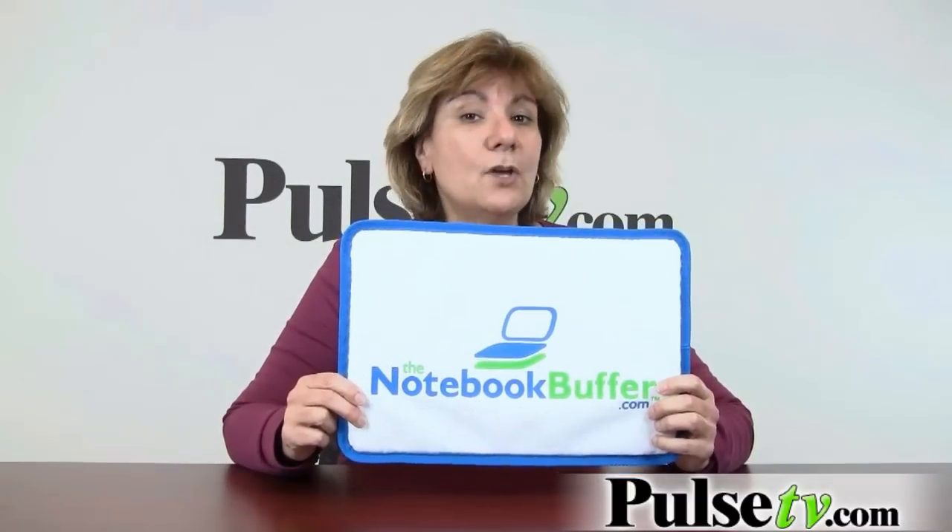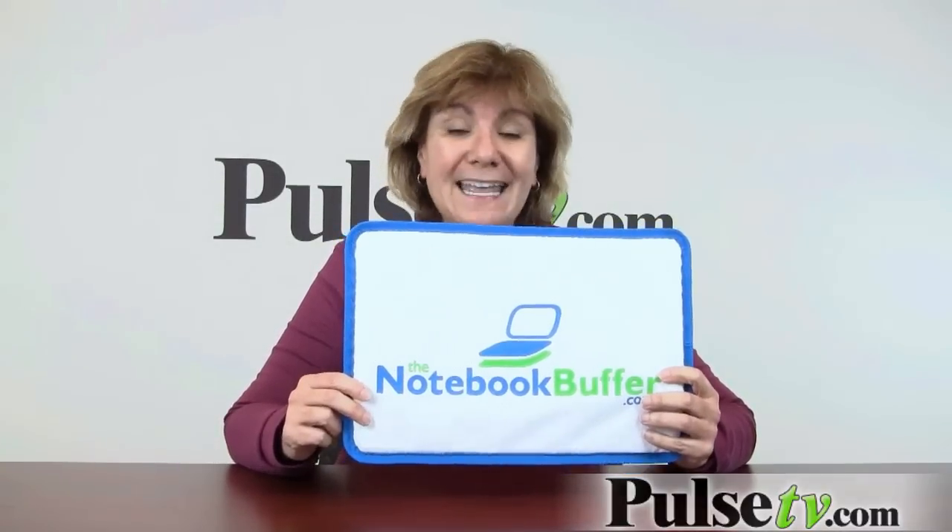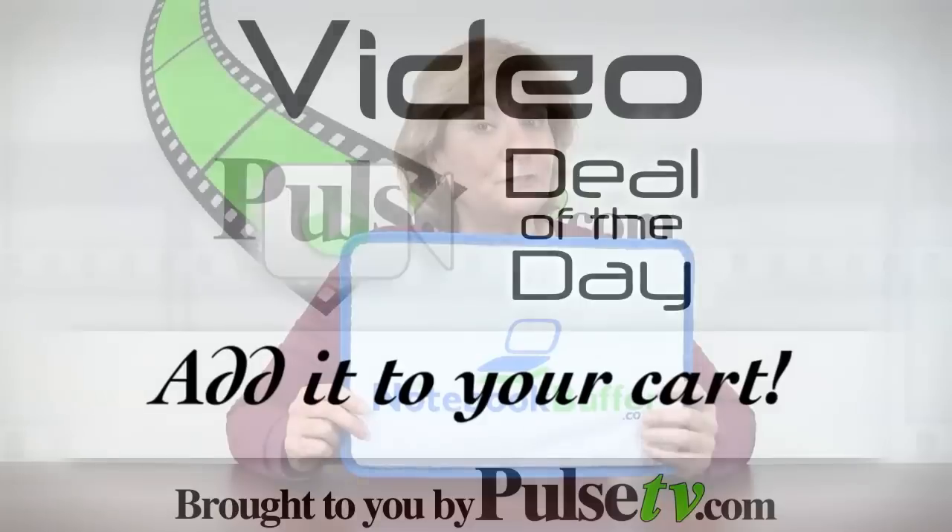We do have a special buy on these — once they're gone, they're gone. It makes a great gift, so I recommend grabbing one or two today.